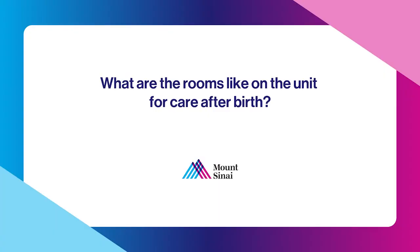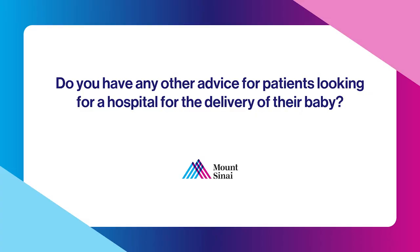We also have a pull-out sofa for your partner or support person. Each room has a full bathroom and seating for your partner. We aim for all patients to have a private room, but at times of high census this may not be feasible. We are able to provide excellent care, and you should go where you feel comfortable.